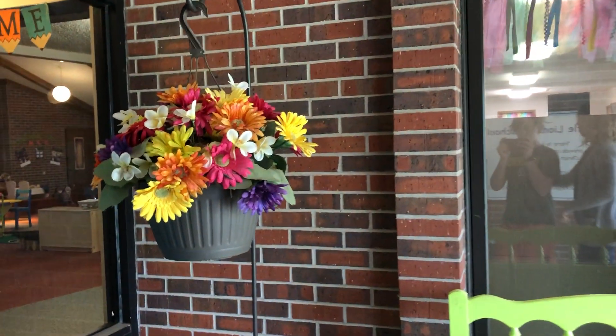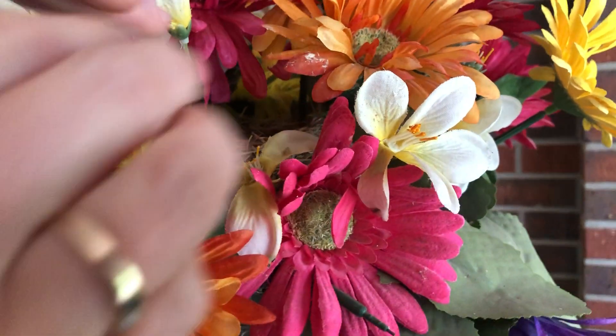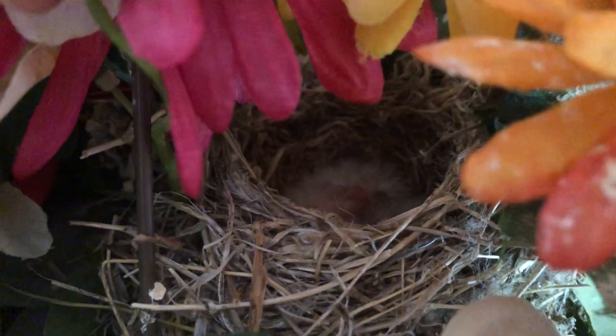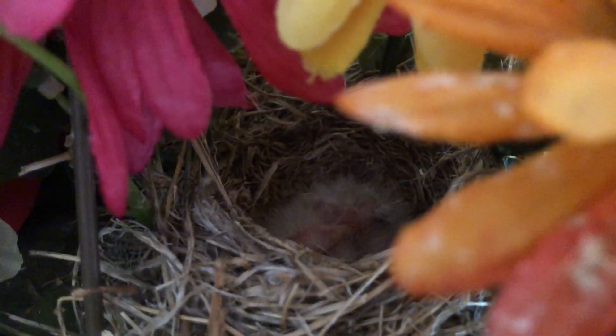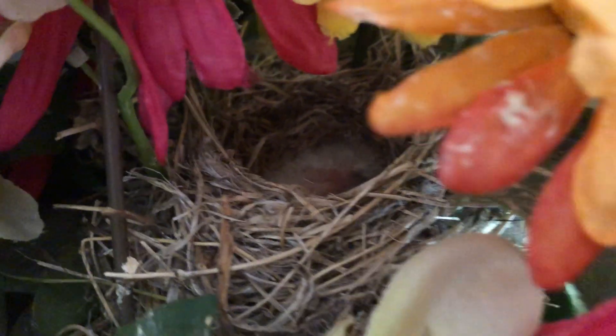So we're going to be kind of quiet. This is the flower pot over here. I'm going to come up and I'm just going to pull back some of the flowers. Do you see those little tiny fuzzies in there? Those are the baby birds and they are all together. They're trying to stay warm and the mother bird has been flying back and forth to feed them and take care of them. Yesterday we saw one open its beak and the beak was so cute and tiny.